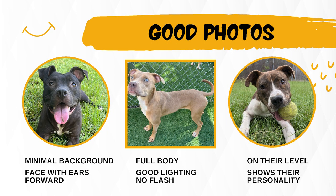Good photos: aim for minimum background, face with ears forward, full body shots, good lighting, no flash, and get on their level. The photo should show their personality.